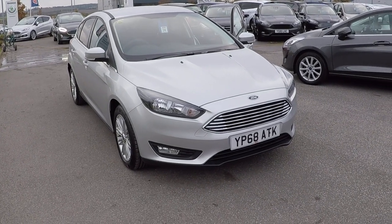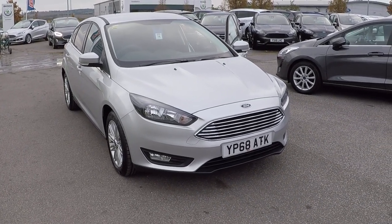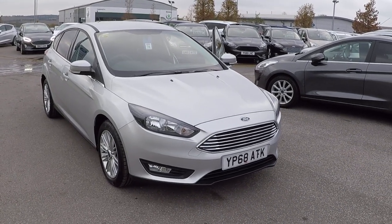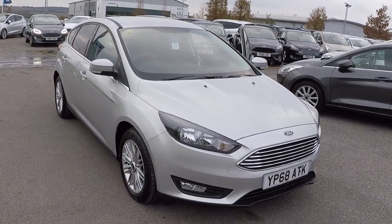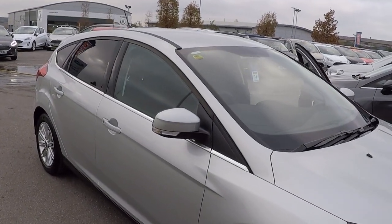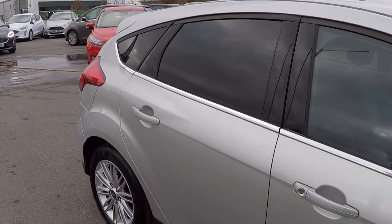Hello and welcome to Perry's at Mansfield. I'm Mark Hayes and today's featured walk-around video is of this fantastic opportunity Ford Focus 1L EcoBoost ZTEC Edition 5-door. It's a pre-registered car with just 19 miles on the clock. Fabulous opportunity as the car is like new.